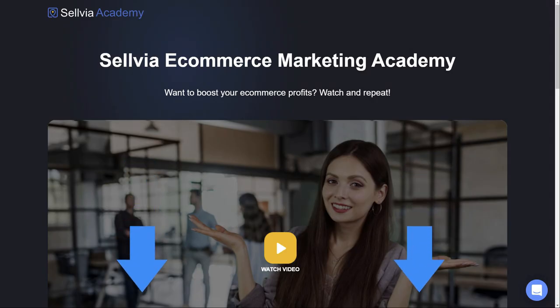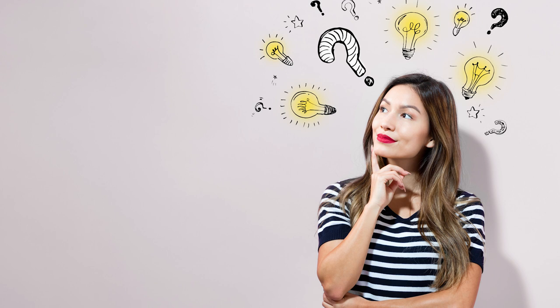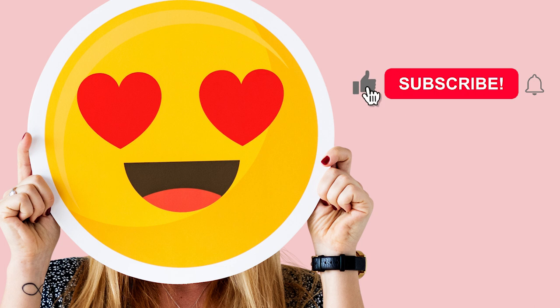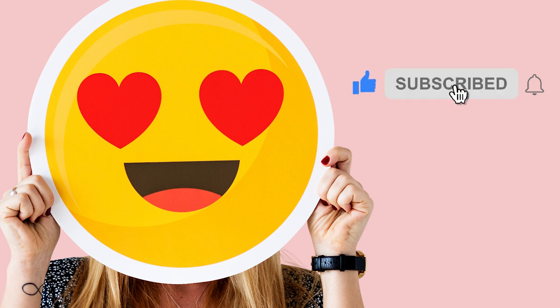You can find a link to the Academy in the description box. If you have more questions about Sellvia, leave them in the comment section below. Thank you for watching this video, and see you soon. Bye!